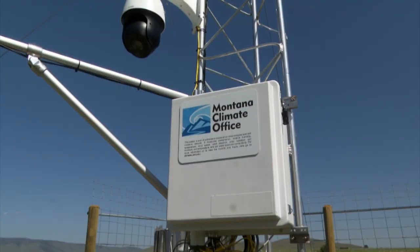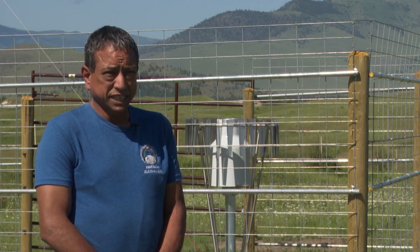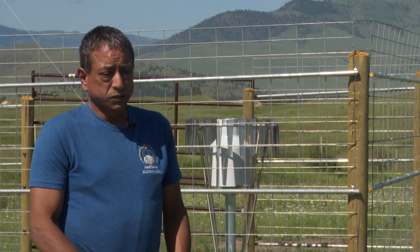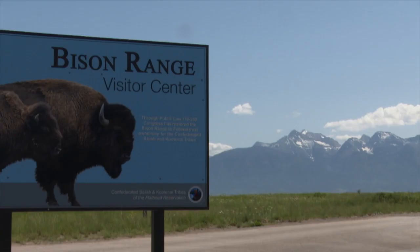The Montana Climate Office has big plans to put mesonet stations on reservations all across the state. They're working pretty hard to get these same sites on all the reservations in Montana. So once they're done, the whole state will be kind of connected together with the climate measurements that these towers are getting.